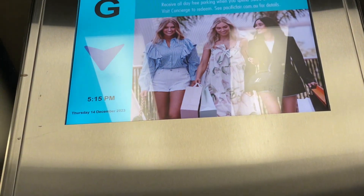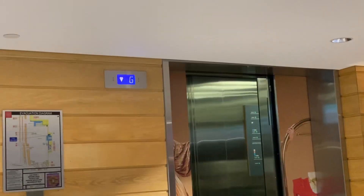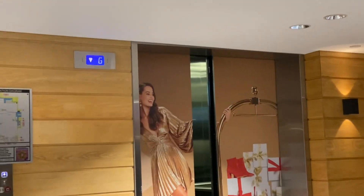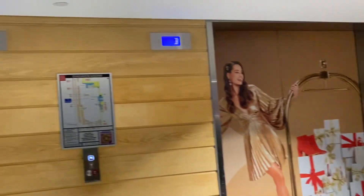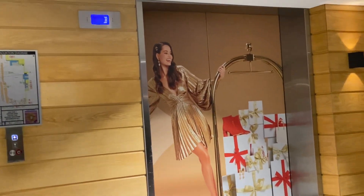Ground level. The buttons are replaced. That's it, I'm going to record it when I'm going up, okay? That's it.